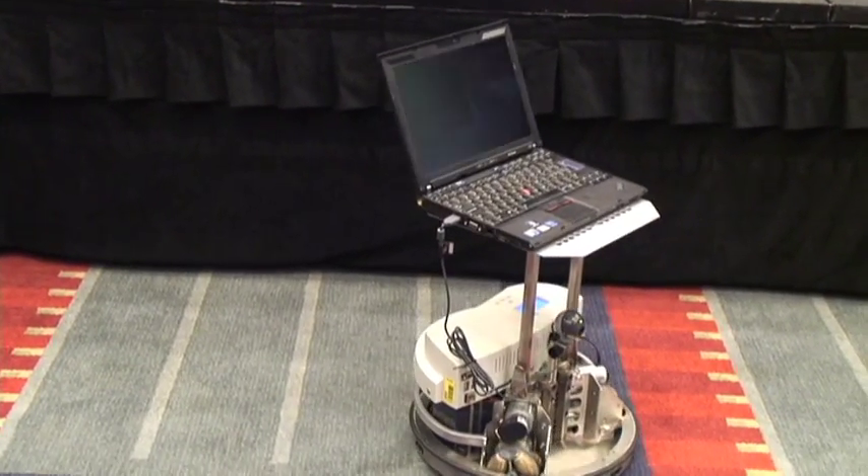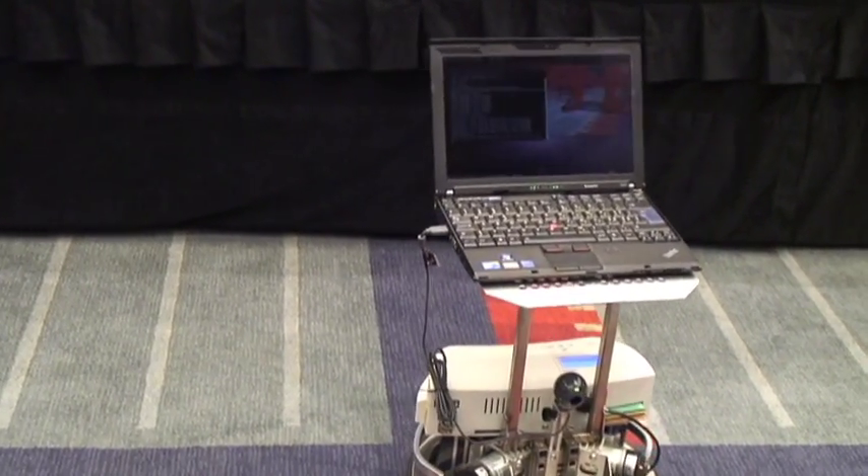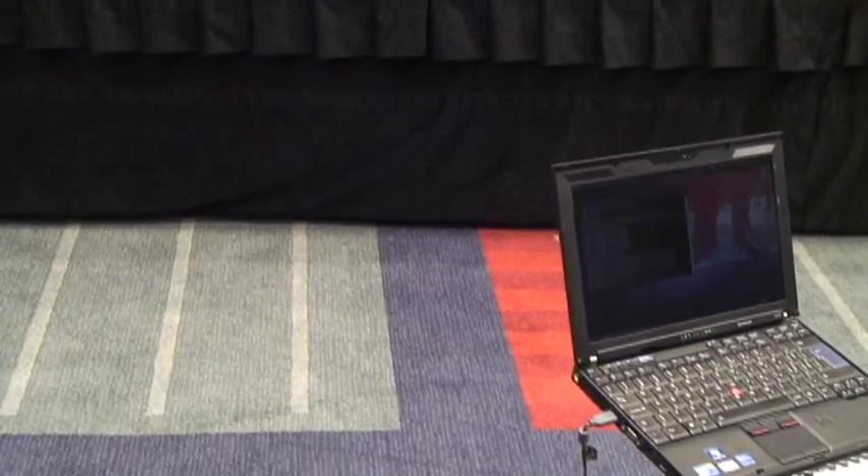The robot has a small screen so that people can see the patient. The robot also has a camera so that the patient can see the family and he can drive the robot.